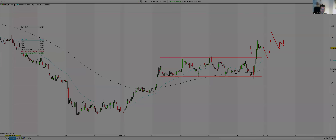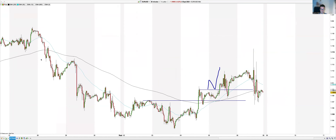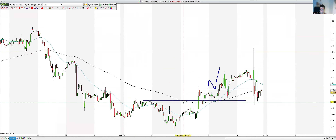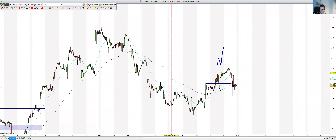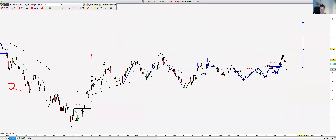EUR/USD — tricky but nice. We did get the trade away and got TP1 on Friday. One, two, three — consolidated. This was a trap on Friday, a false move. We do expect this to continue higher. Notice the previous downtrend was disturbed — level-one consolidation, expecting higher prices.